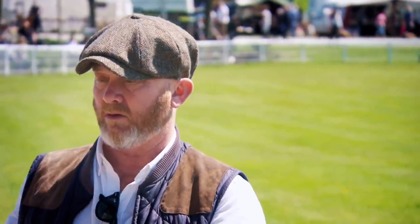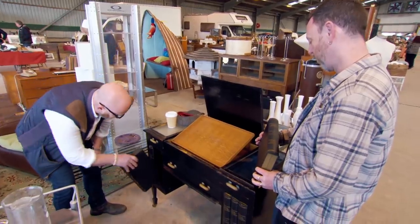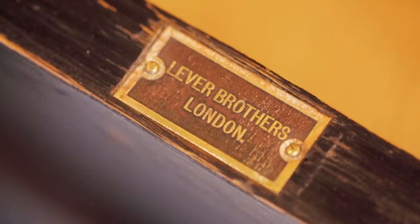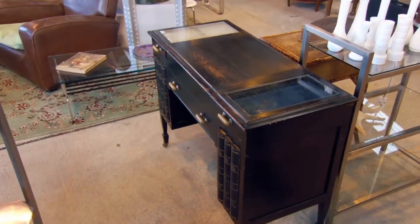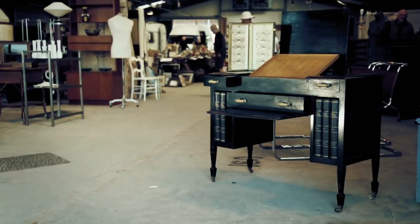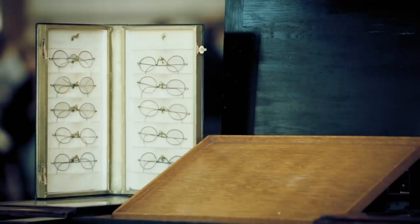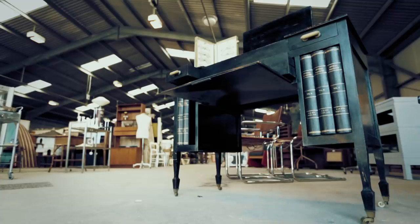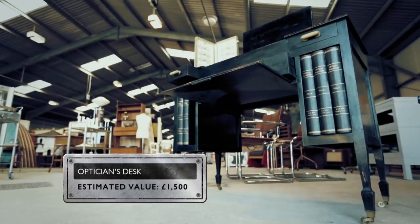Walking into the first big shed, right in front of Drew there's an optician's display unit. "Optical Fashions, Volume 2 — what a great thing." Lifting the top reveals a pop-up mirror and storage down both sides, with a Maker's Mark from London. This ebonised vintage optician's sales desk would have been in the centre of the shop, with sample spectacle frames stored in faux leather-bound books — an unusual piece of retail furniture that could be worth around £1,500.